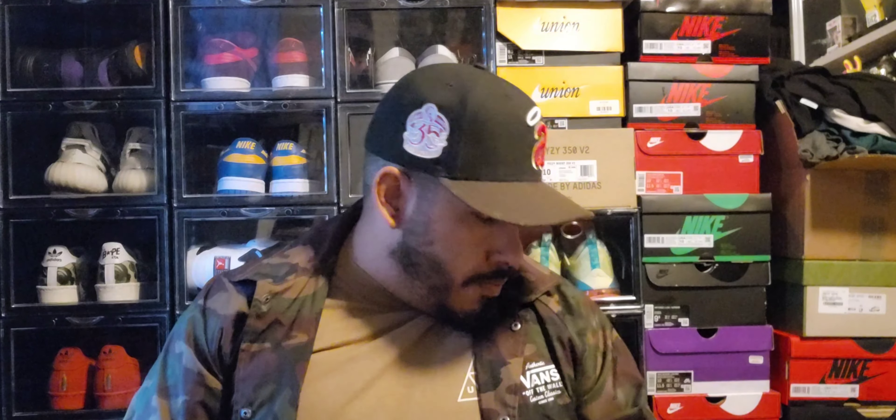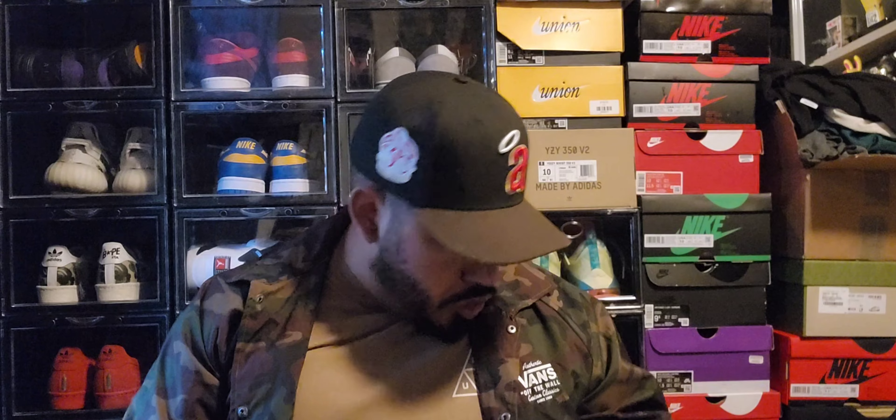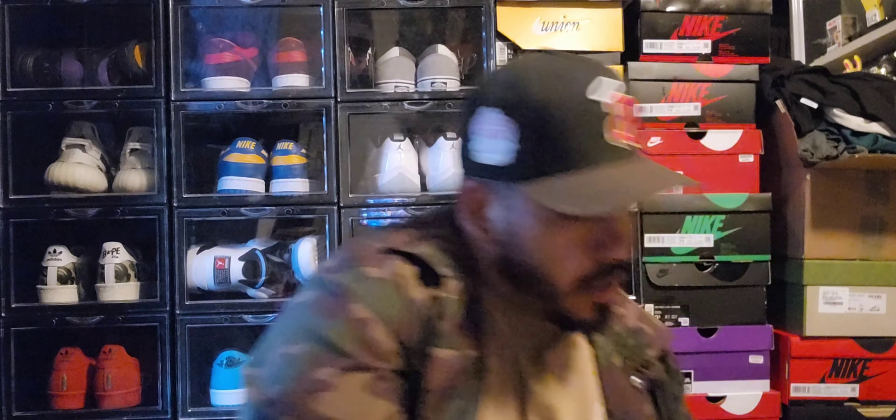What's up YouTube, it's your boy Jessica Kicks back with another video. In this video I have three unboxings to do — one or two are sneaker pickups and the others are from Whatnot. So enough talking, let's get to the unboxing.